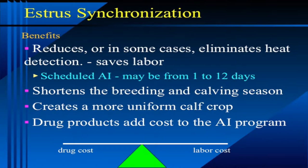We can schedule AI with whatever protocol we're using anywhere from 1 to up to 12 days. Those longer protocols don't eliminate heat detection, they just shorten down the period that we are heat detecting. It will also shorten your breeding and calving season because if the cows are cycling and responding to the drugs, you will get more cows bred earlier in the breeding season and you can definitely tighten up calving seasons that way.